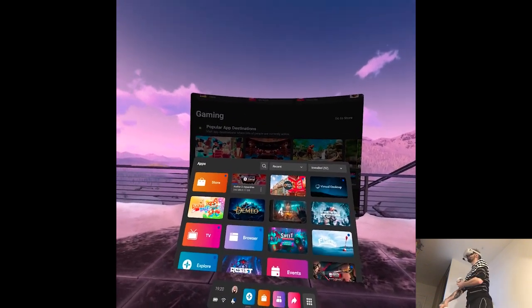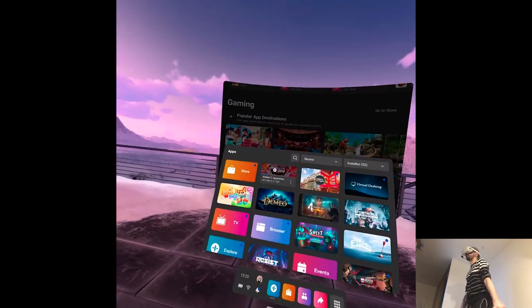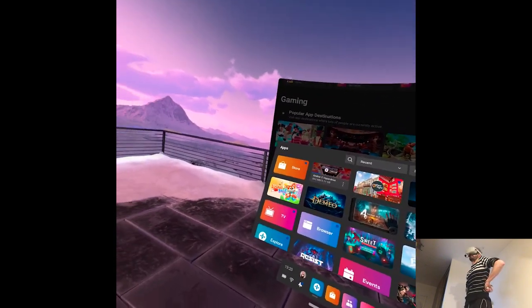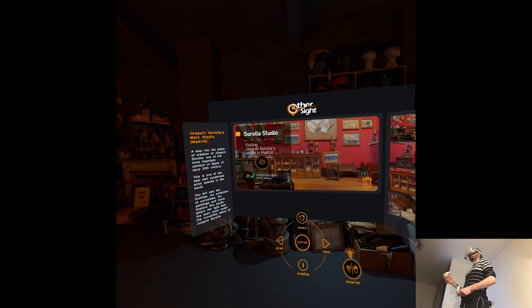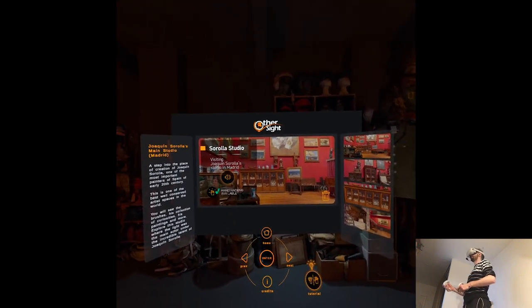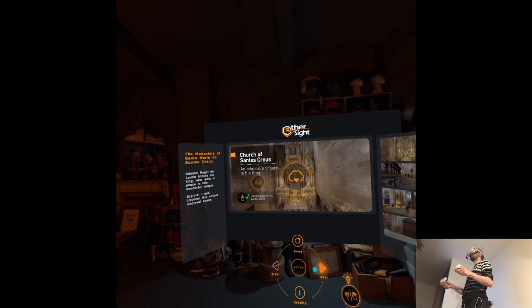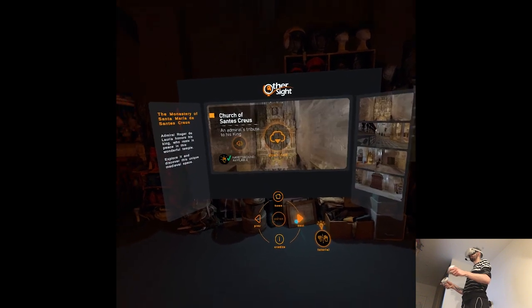Before today's releases, we have one app that appears to be some kind of traveling application where you discover museums or various interesting things in the world — like those antique shops. Hand tracking is available. We can visit Sorolla Studio and Tokyo Church; we only have four environments to discover.